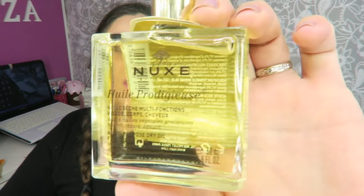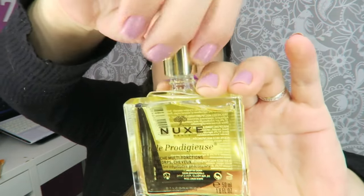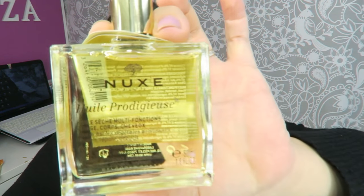Como bien veis, viene en un tarro de cristal transparente con el taponcito dorado. Huele súper bien, tiene un olor súper agradable como cítrico. Por lo menos en esta web estaba en dos tamaños, el de 50 ml que es este y también el de 100. El olor es cítrico pero a la vez floral, huele como cuando están los jazmines en flor en verano. Según he leído es un aceite seco pero no es aceitoso, cuando tú lo aplicas en la piel se absorbe y la piel queda brillante pero el tacto es seco.